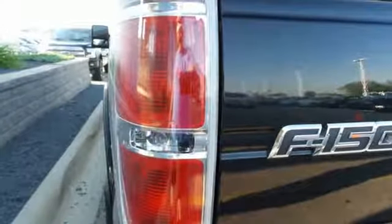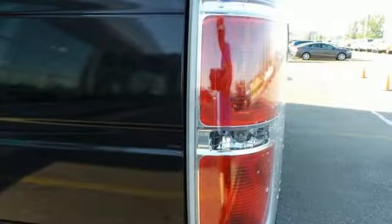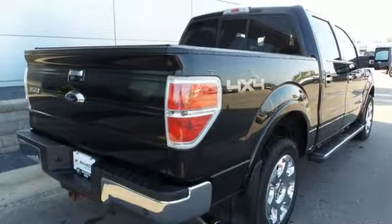Integrated navigation system, power heated mirrors, front heated and ventilated leather bucket seats, rear parking sensors, auto dimming mirrors,